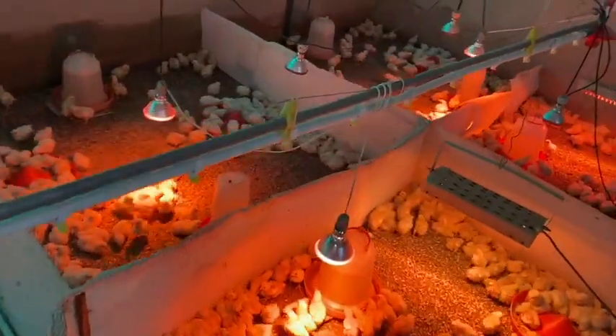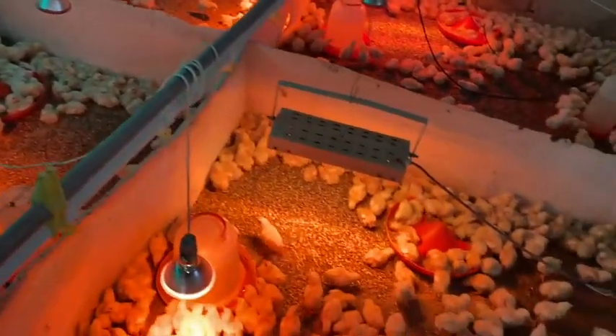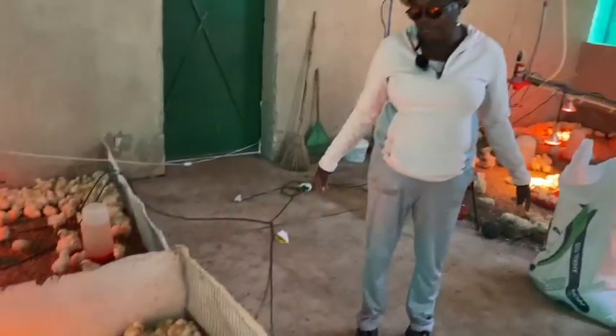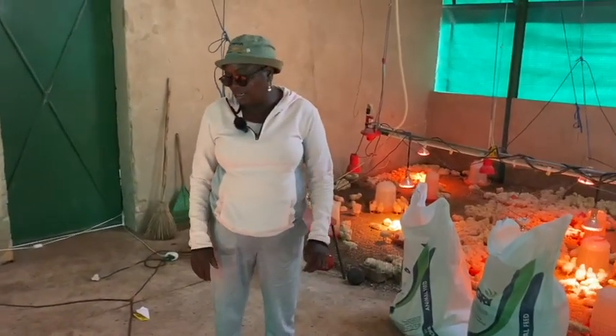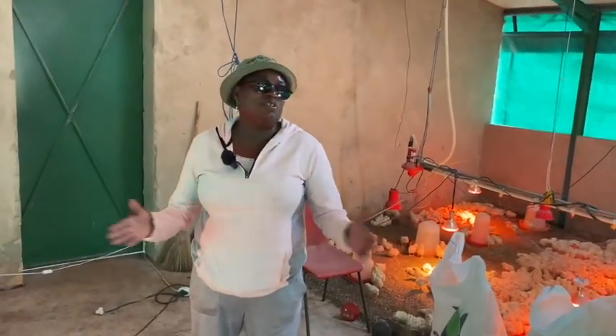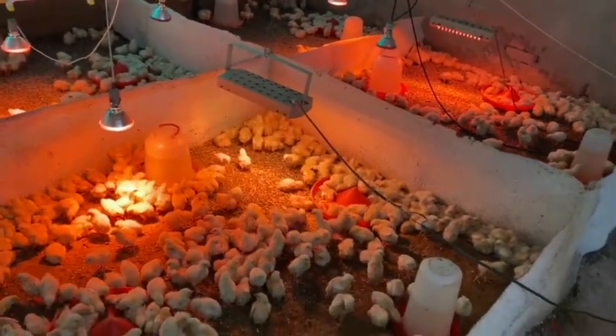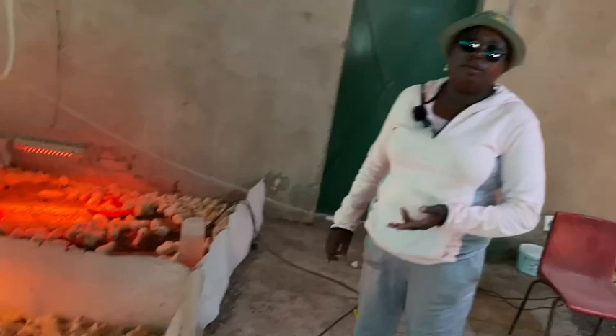There are also things like electrolytes and stress pack — it's like multi-vitamins, water-soluble things. Then on day 10 you vaccinate them against Newcastle disease, and on day 14 you give them a Gumboro vaccine.